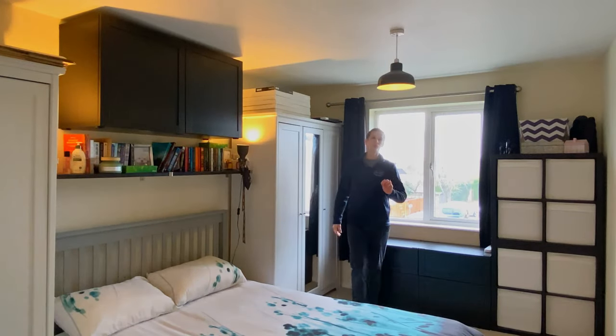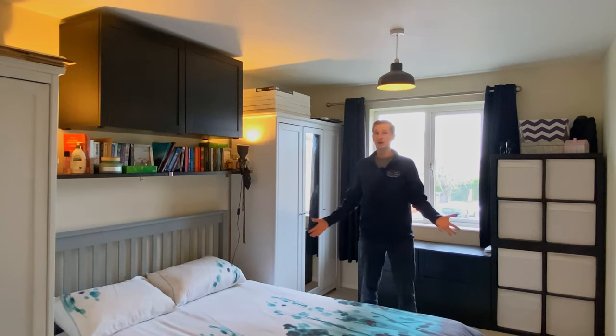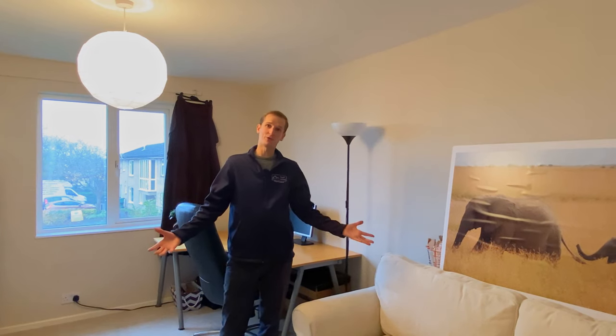The property then has two double bedrooms — this one being the master and this one being the second room.